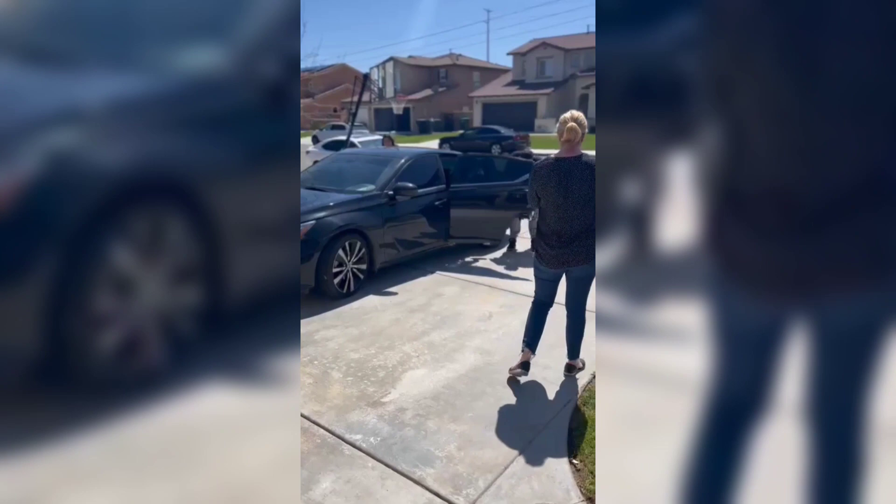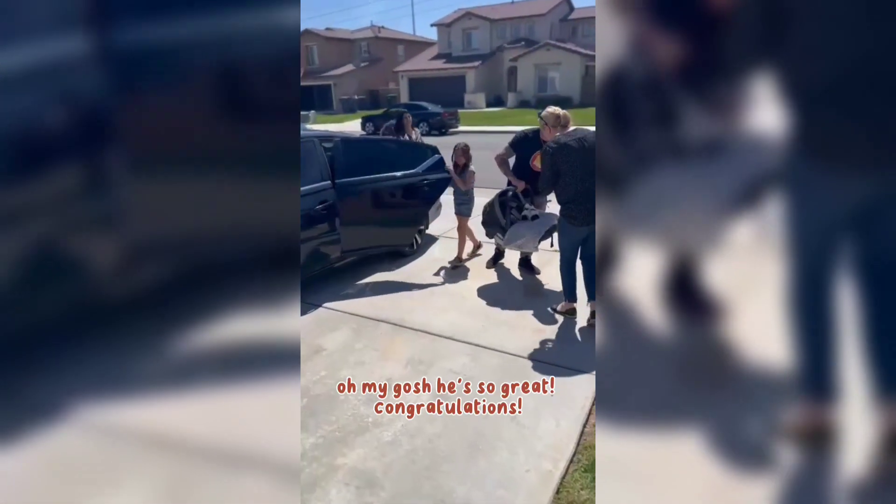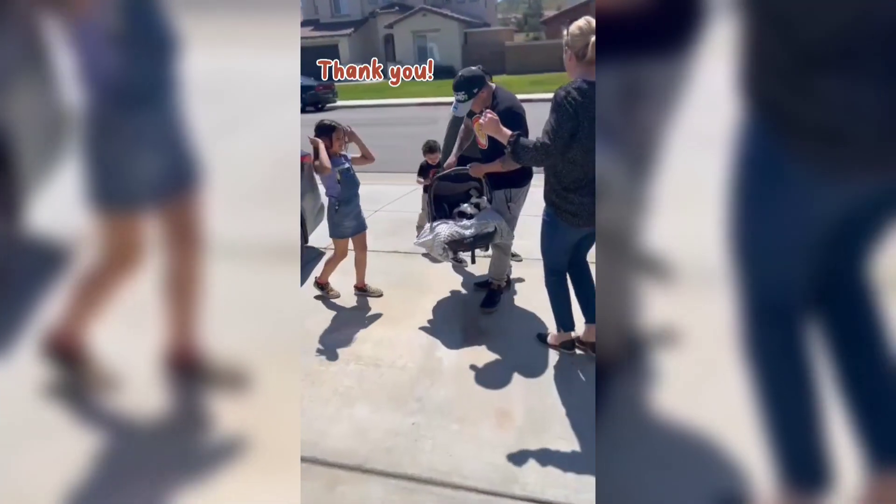This is baby Lea. This is little Lea right here. Hi! Oh my gosh, he's super! Congratulations! Thank you! Congratulations! Hi!